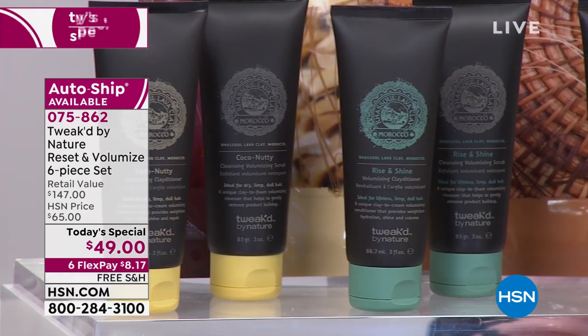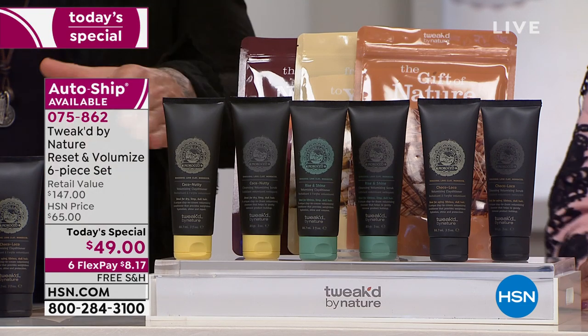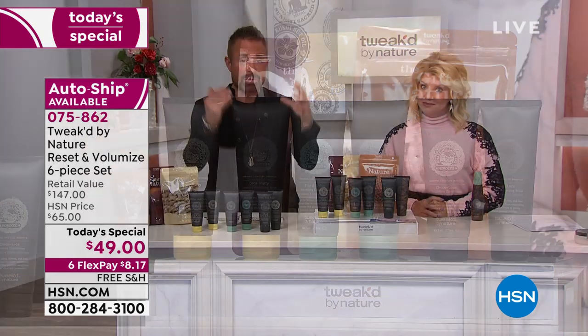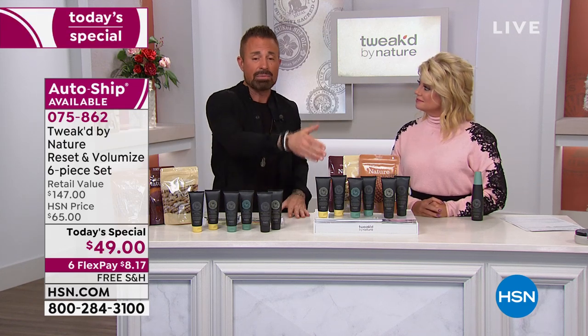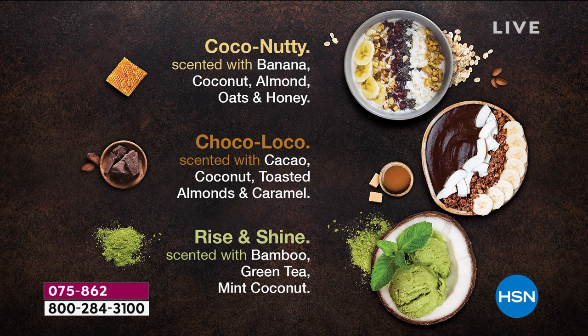The scrub is like your shampoo — you cleanse with it, it removes all the buildup, the toxins, all the bad stuff, and gives you volume like you've never seen. The clay conditioner is like your conditioner but clay-based; there is nothing else like it on the planet. This is a breakthrough in hair care, even skin care, because your scalp is your skin. You're getting three scents: bamboo green tea, which is the original; coco nutty, exclusive here to HSN only; and Choco Loco, inspired by Balinese dark chocolate, caramel, and toasted almonds — breakfast bowls I had in Bali.